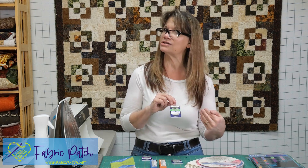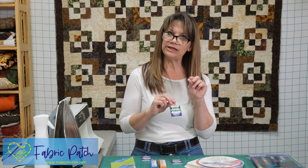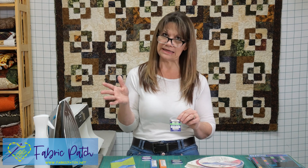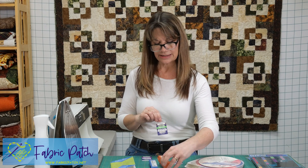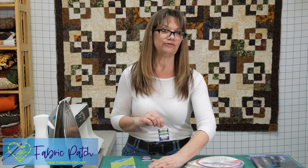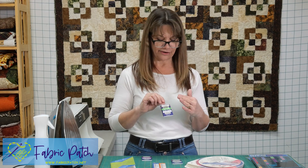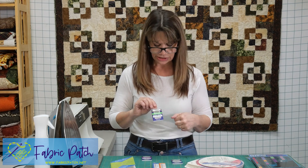The reason there are two numbers on a needle is the first number is the American number and the second is the European number. An interesting tidbit: for machine needles, the smaller the number, the smaller the needle — which makes sense. But for hand needles, it's the opposite: the smaller the number, the larger the needle. An 80, or size 12, is about an average size. Machine needles go down to a 60 and up to a 100.